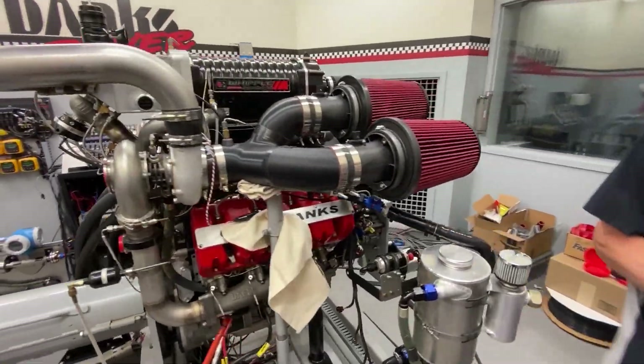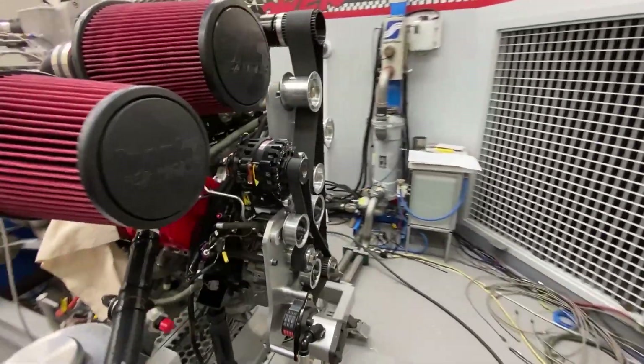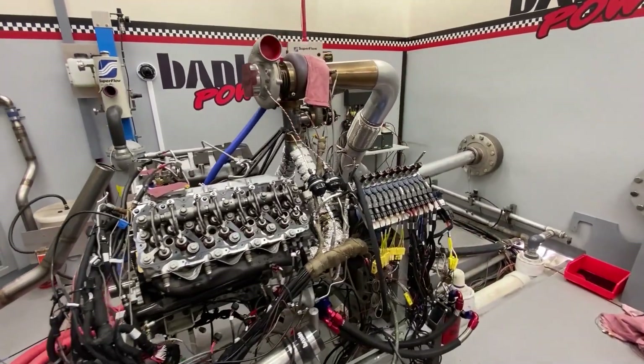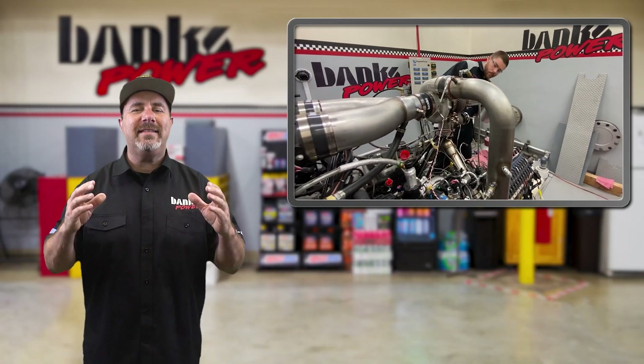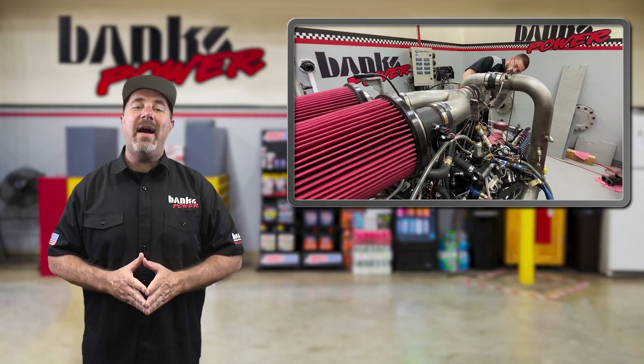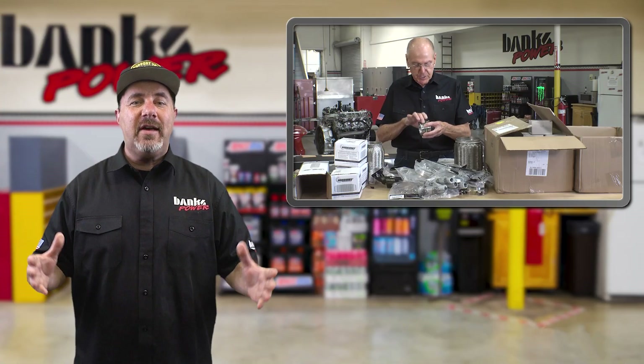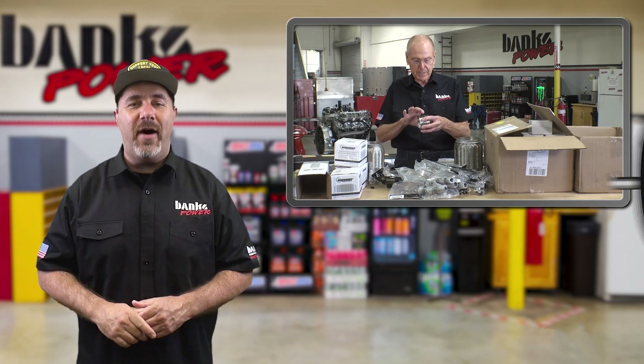What are we doing with all this stuff? We're replacing all of the existing hardware and fittings in Dino Cell 1 and 2 with Vibrant equipment. This will make changing components a snap — like boost tubes. Boom, easy — and it provides consistency. What's a 5-inch stainless steel flex coupling for a diesel exhaust look like? You'll have to watch to find out.